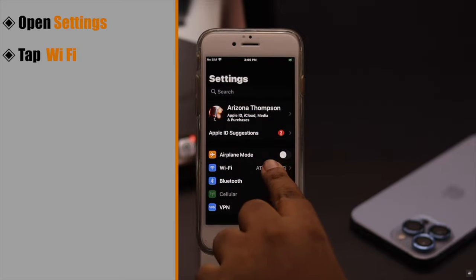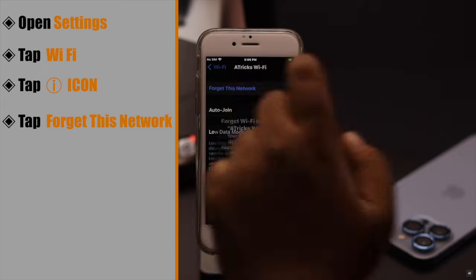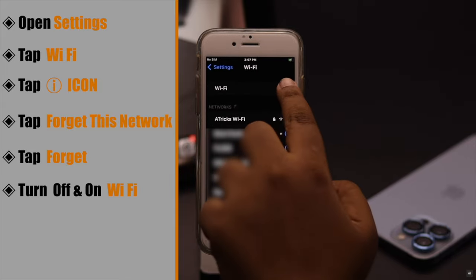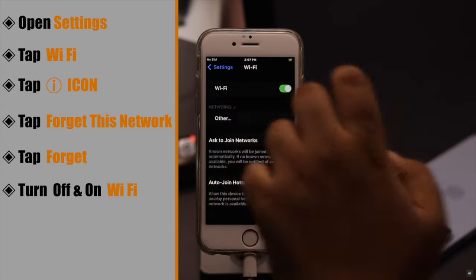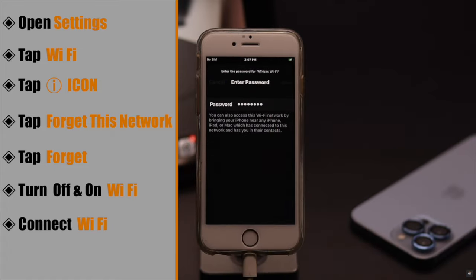Open Settings. Tap Wi-Fi. Tap the I icon beside the Wi-Fi. Tap Forget This Network, then tap Forget. Turn off your Wi-Fi, then turn it back on. Now connect to your Wi-Fi again — this should fix the issue.